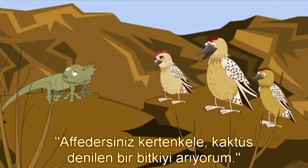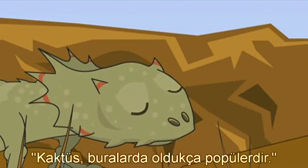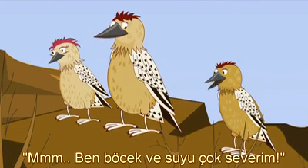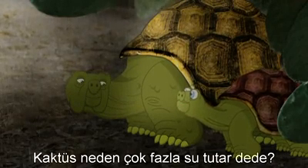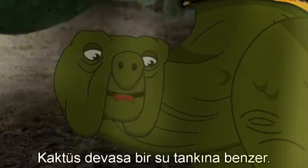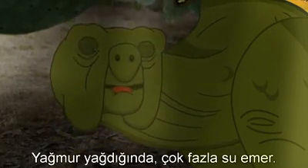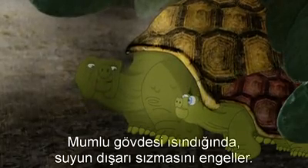'Excuse me, Lizard. I'm looking for a plant called a cactus.' 'Oh, the cactus is very popular around here. It holds so much water and lots of insects live there too.' 'I love insects and water.' 'Why does a cactus have lots of water, Grandad?' 'A cactus is like a big water tank. It soaks up lots and lots of water when it rains, and its waxy skin stops the water leaking out when it gets hot.'